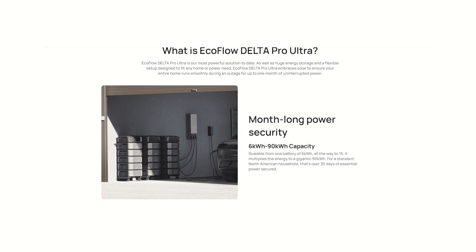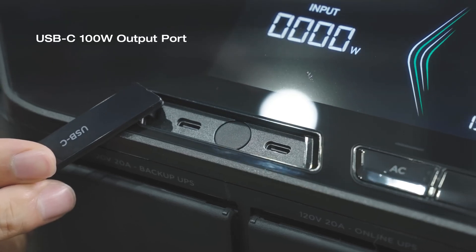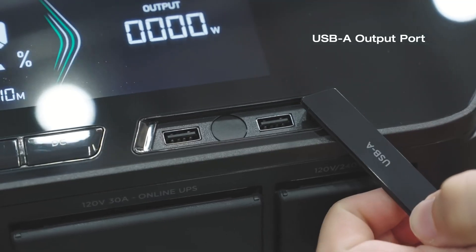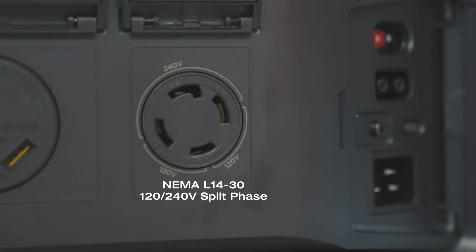Starting at six kilowatt hours, you can upgrade the EcoFlow Delta Pro Ultra to 90 kilowatt hours - and that's insane. You can add 15 batteries. Say goodbye to power outages, even extended power outages. You can get a staggering twenty-one thousand six hundred watts. Even with just one battery, it starts at seven point two kilowatt hours or seven thousand two hundred watts. Maxed out, there are very few things this won't run.